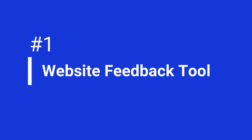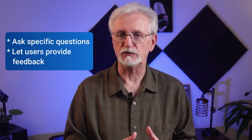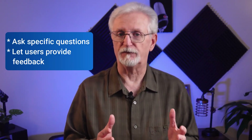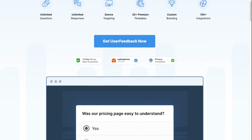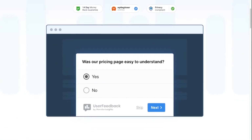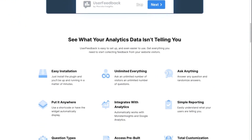With a website feedback tool, you can easily ask for real verbatim feedback from your website visitors in real time. You can use it to ask specific questions or let users provide feedback on any topic. Our favorite website feedback tool is the User Feedback plugin for WordPress. With User Feedback, you can quickly and easily create a pop-up feedback survey on your site. The best way to use website feedback tools effectively is to ask questions that will help you gather actionable insights to improve your website or customer experience.